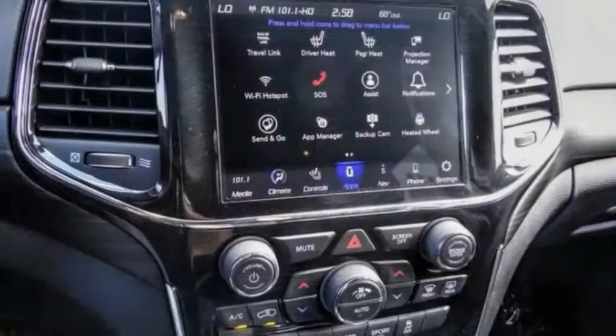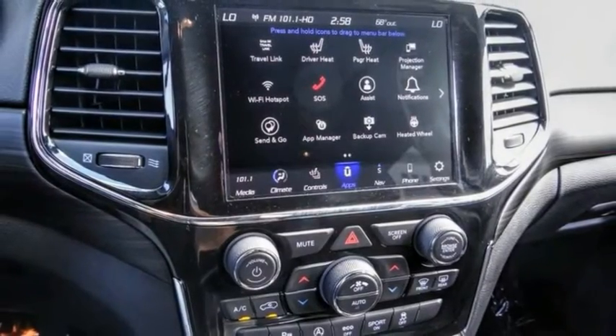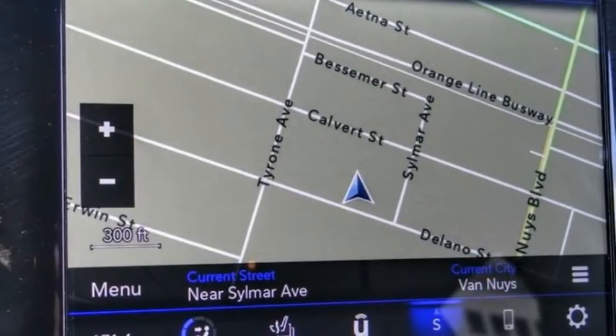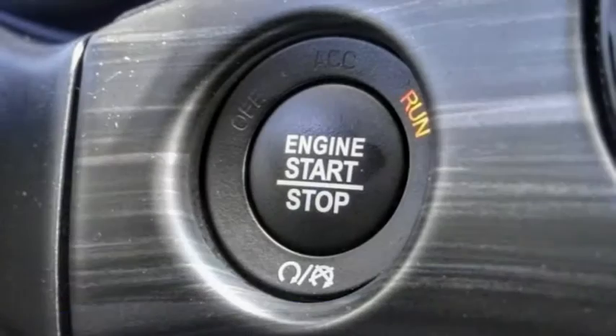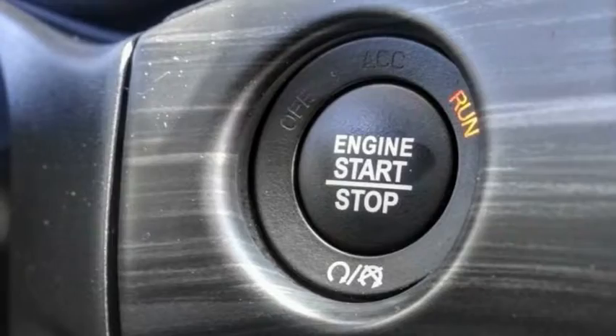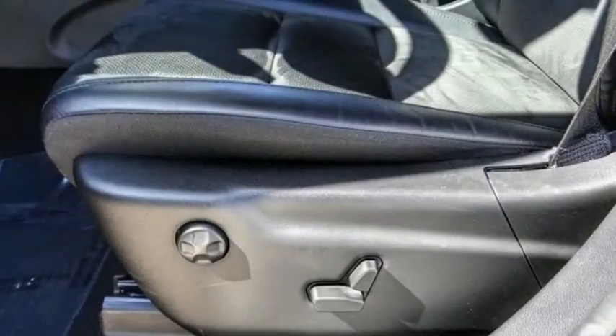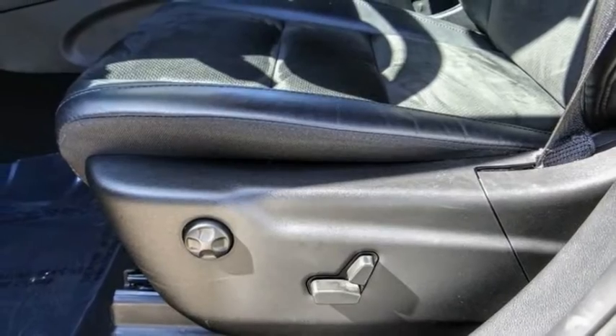This vehicle has less than 8,000 miles. Here are some of this vehicle's great options: electronic stability control, alloy wheels, power lift gate, brake assist, traction control, remote keyless entry, fog lights, four-wheel disc brakes, speed control, and rear window defroster.